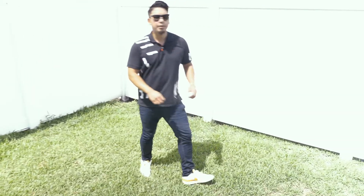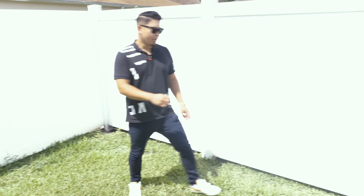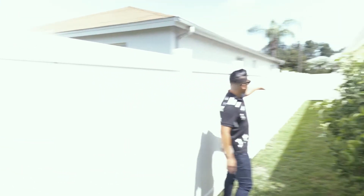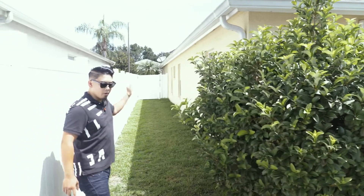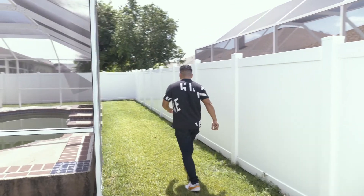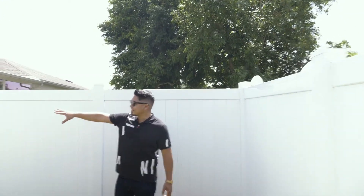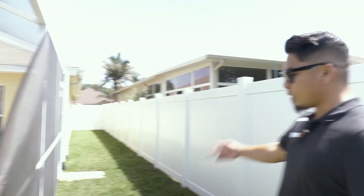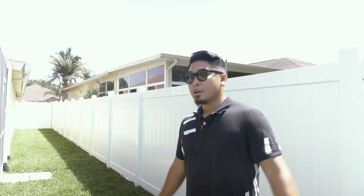It's a pretty sizable backyard — I believe this property is just under a quarter acre. We have grass throughout, and on either side there's a gate that allows you to walk to the front of the property. Gates on both sides are very convenient for anyone looking to come and go from either side of the backyard. That pretty much sums up the backyard.